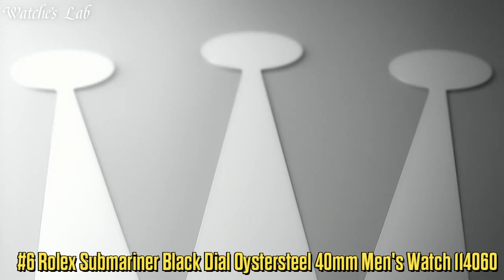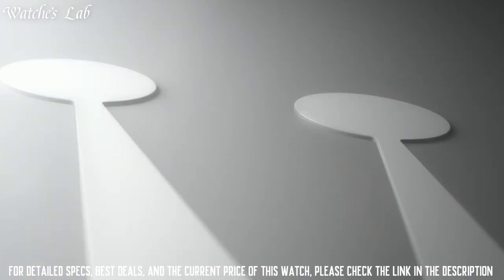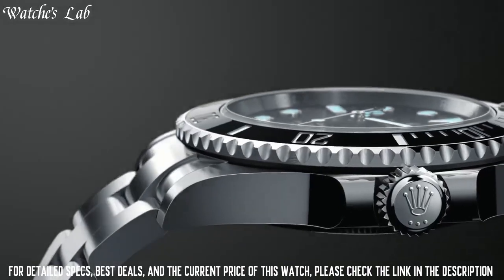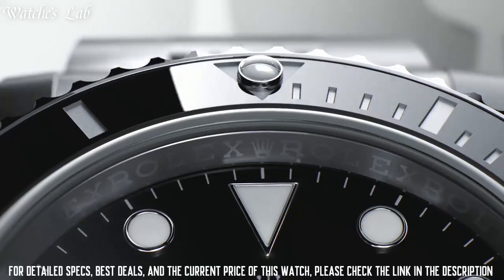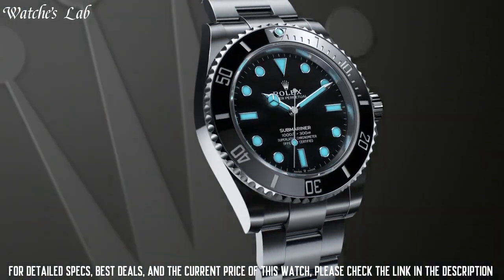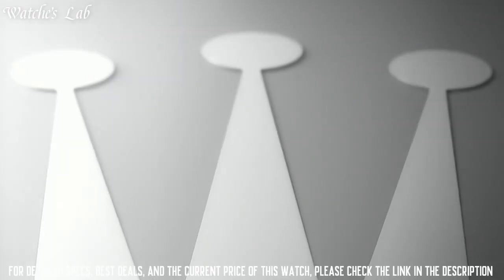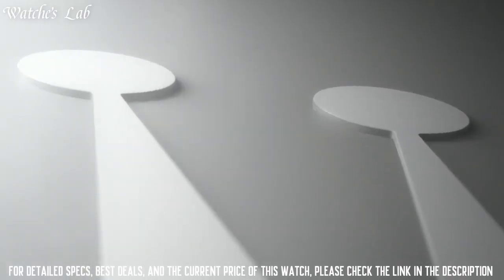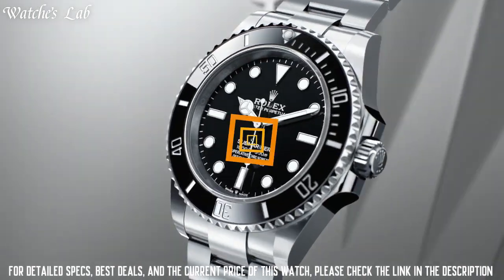Number 6: Rolex Submariner Black Dial Oystersteel 40mm Men's Watch 114060. Scratch resistant sapphire crystal, screw-down crown, solid case back, round case shape. Case size 40mm, case thickness 13mm, band width 19.5mm, Oyster clasp, water resistant at 300m / 1000ft. Functions: hour, minute, second. Chronometer, silver-tone stainless steel case with Oyster bracelet. Dial type analog, luminescent hands and markers. Rolex Caliber 3130 automatic movement containing 31 jewels.